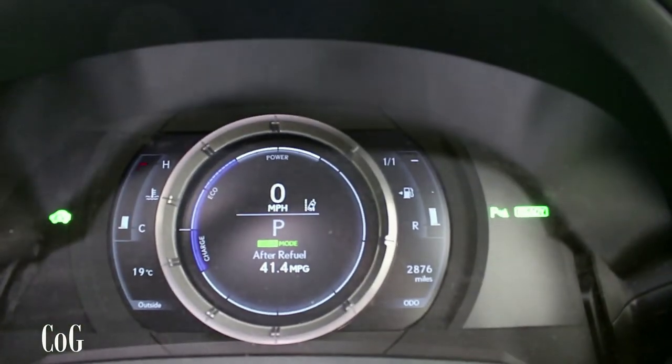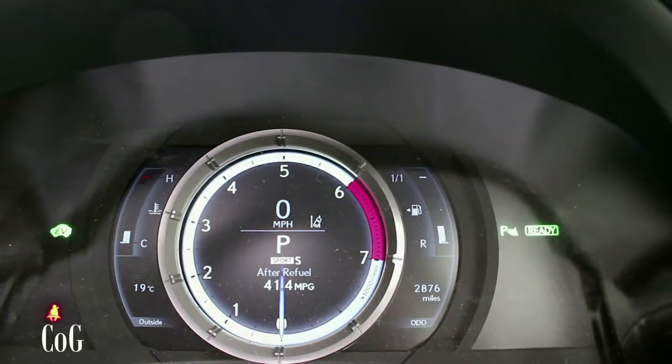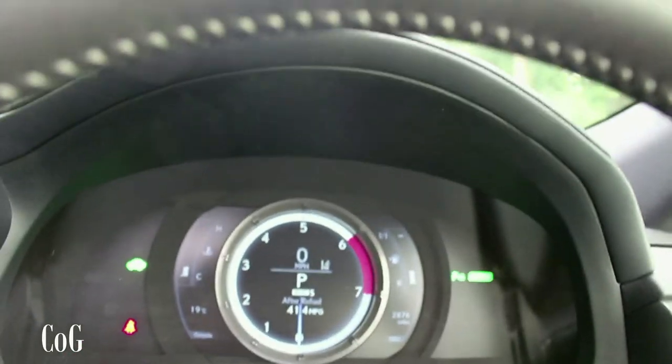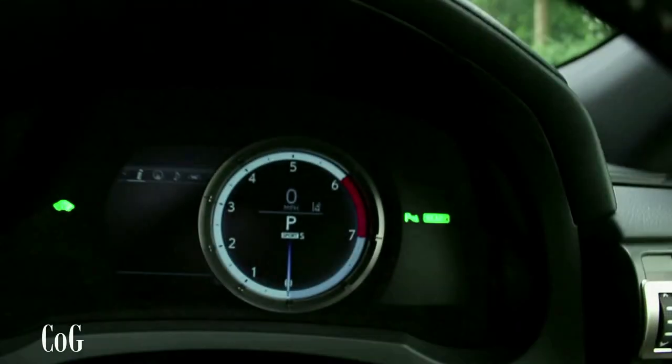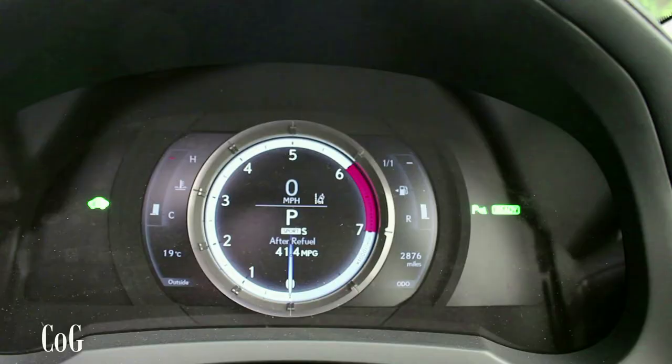Switching to sport mode gives you an LFA-inspired dial with a red line. On the infotainment, when you press the three-squares button on the steering wheel, the actual bezel moves — quite a cool feature in the F-Sport Lexus cars.